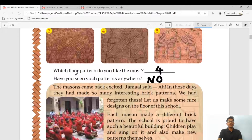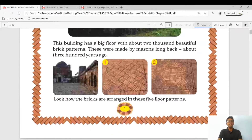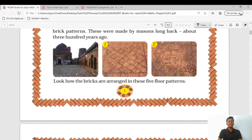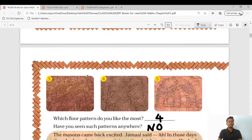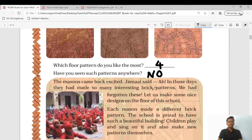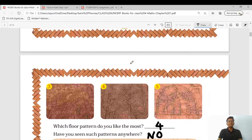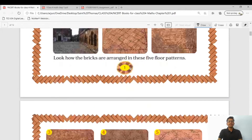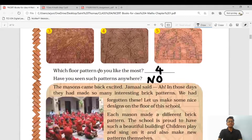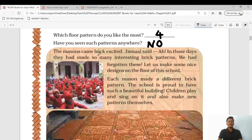The first question is: which floor pattern do you like the most? It is a personal type question — you can select any of the five patterns. Personally I like number four, so my answer is four. The second question is: have you seen such patterns anywhere? We are all living in the moha and in moha we can't see this type of five patterns, so the answer is no.